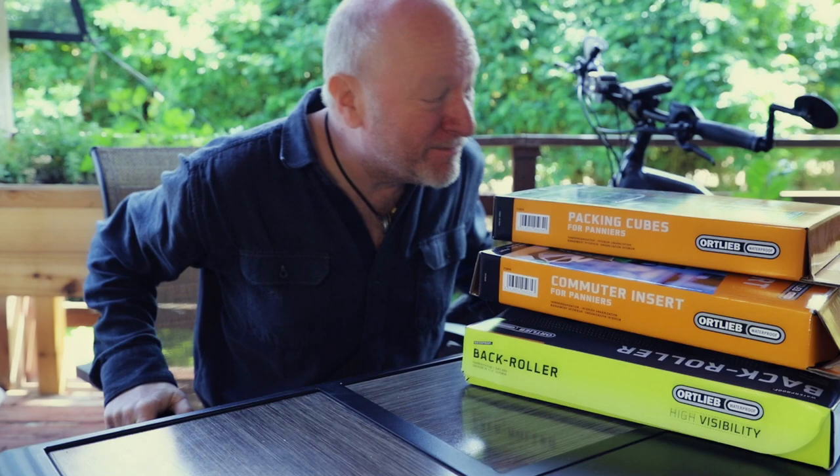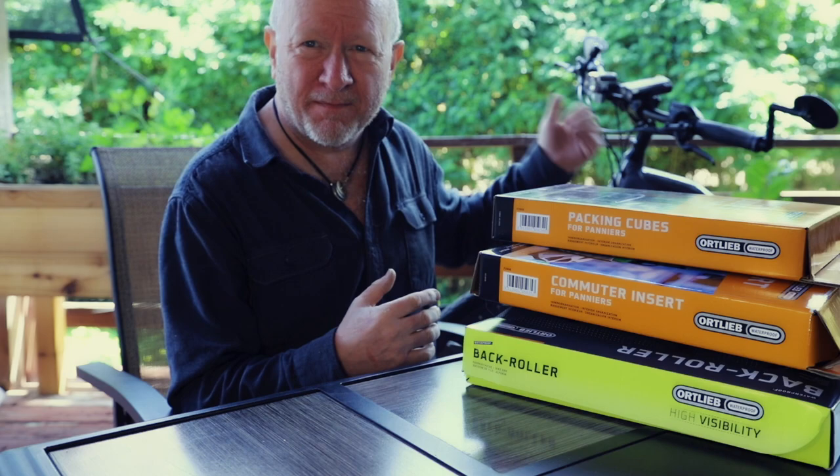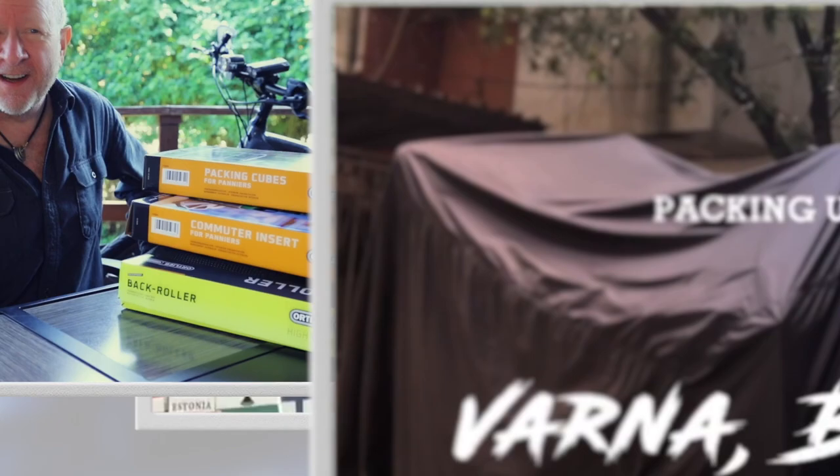What a lovely day. I'm so excited. Do you see what I just got? That's right. I've got my full kit of Ortlieb waterproof panniers and organizers for my new e-bike. I'm not new to Ortlieb — I've been using their products for over 10 years, especially on my around-the-world motorcycle trips. I love their waterproof duffels that I strapped to the top of my Jesse bag panniers.